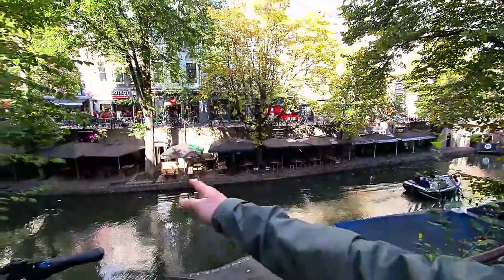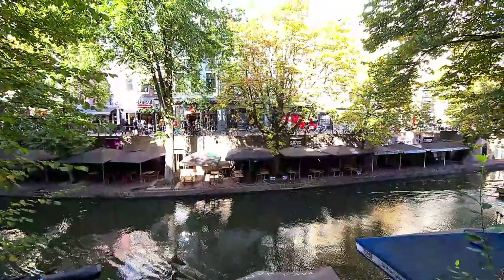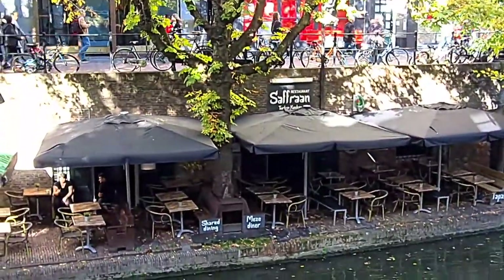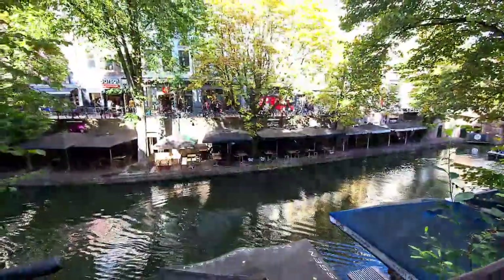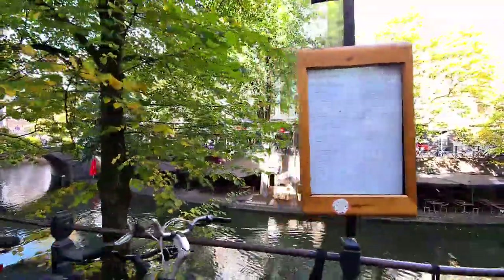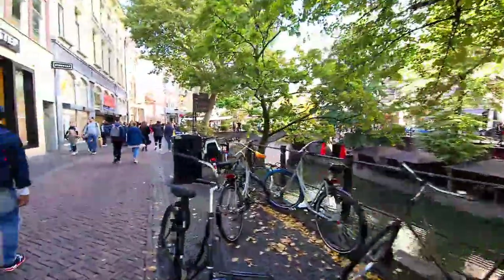Those are the terrasses of the restaurants — you can sit nearby the canal. That one is a Turkish restaurant called Safran. And what is that? Something called Fomosa Italian — not sure. Anyway, let's go.